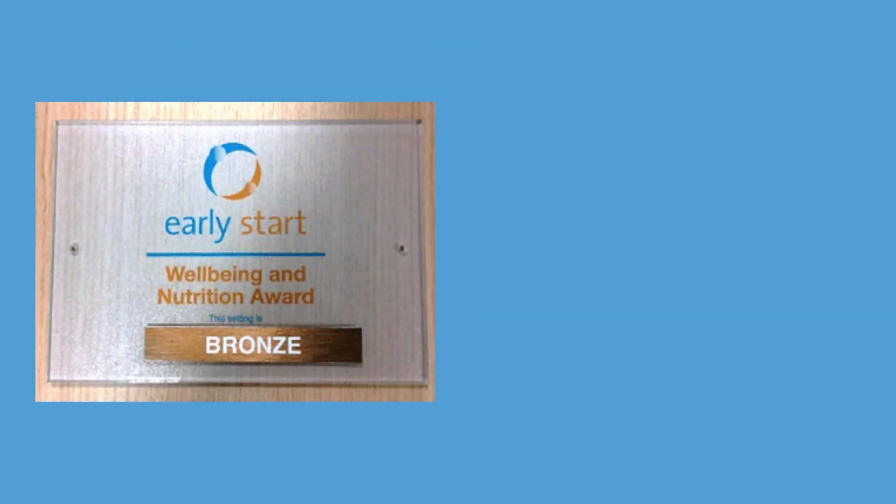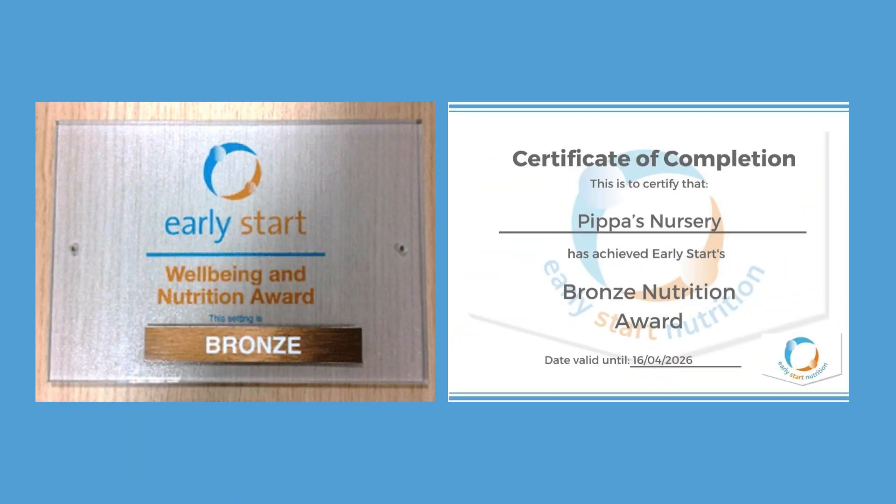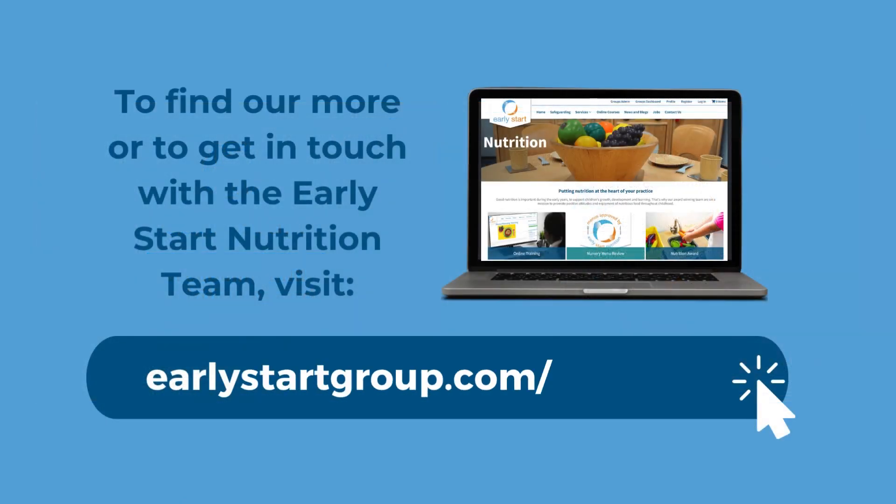When you achieve an award, you'll receive a plaque and a certificate of achievement to display in your setting. Our team of expert nutritionists look forward to supporting you to achieve the awards and are on hand to guide you through the process.